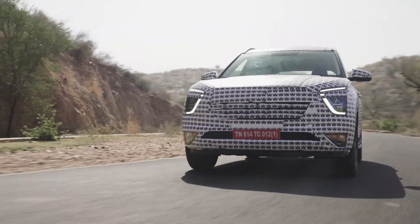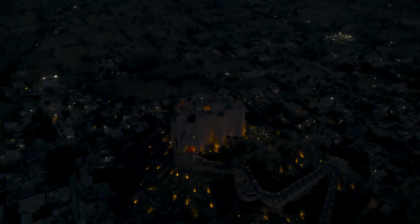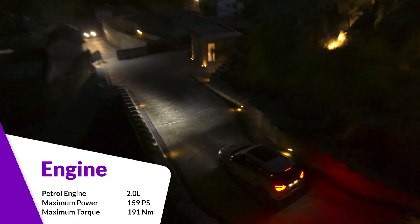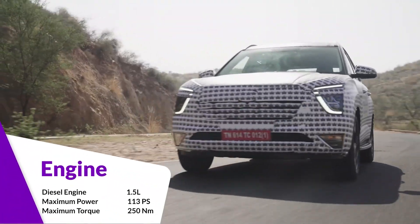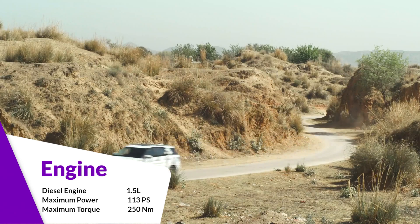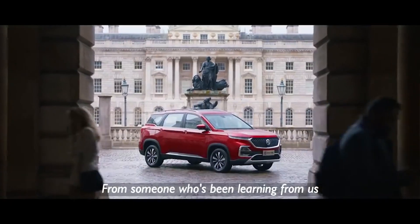This car features an infotainment system bigger than the Creta's, wireless charging, LED lights, and a very spacious cabin. It has a 1.5-litre diesel engine producing 113 PS and 250 Newton metres of torque. So power-wise this car has sufficient power. It competes with the MG Hector, XUV500, and will also compete with the XUV700 once it launches.